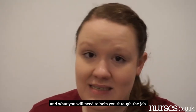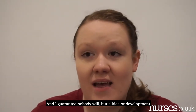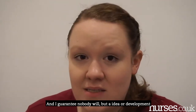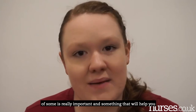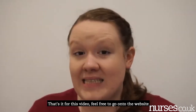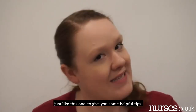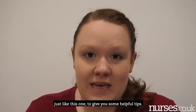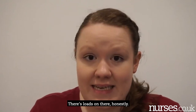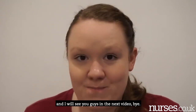Those are just some of the soft skills that relate to being a healthcare assistant and will help you through the job. You don't have to have all of them — nobody will — but having an idea and developing some of them is really important for your career progression. Feel free to visit the website for more helpful videos like this one. Thank you so much for watching!